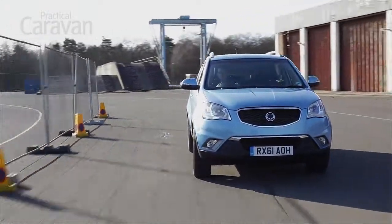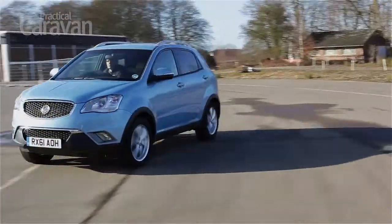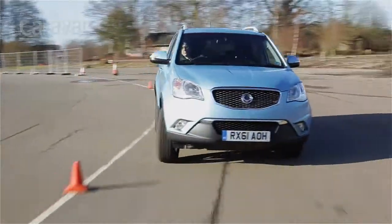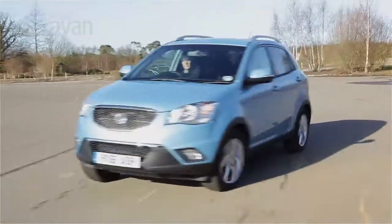Driven solo, the noisy engine and numb steering remain our biggest criticisms. In other respects though, it's a huge improvement on earlier Ssangyongs. The Korando corners tidily and rides well enough over all but the roughest surfaces.